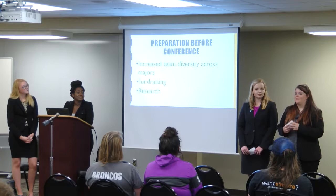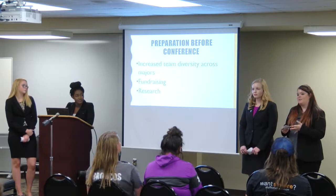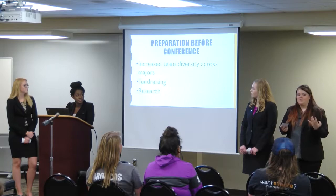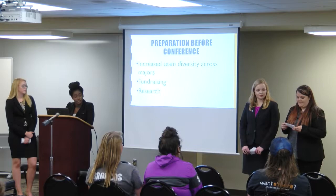We also do a lot of research when preparing for the conference. Once we're assigned a country and then individual committees, we are given specific issues and have to research what our country's perspective would be on those issues. For example, the committee I was in was the International Atomic Energy Association. All of the research I did was in terms of how Niger — the country we were assigned this year — would deal with nuclear waste, nuclear power, and those kinds of issues.